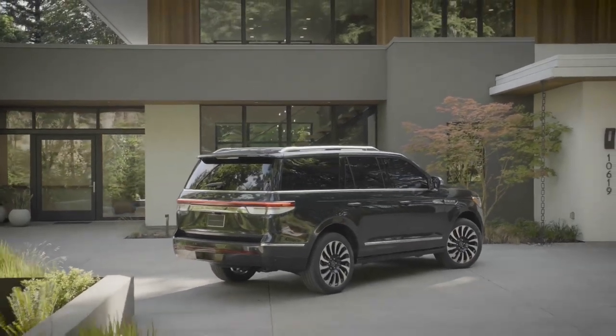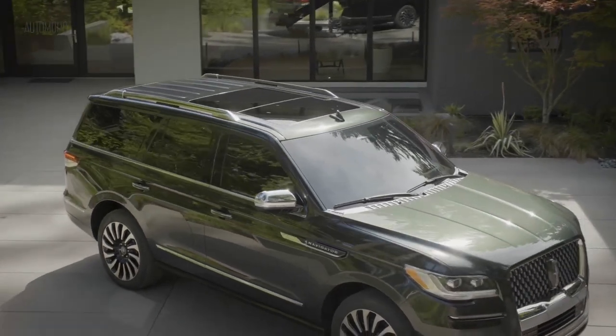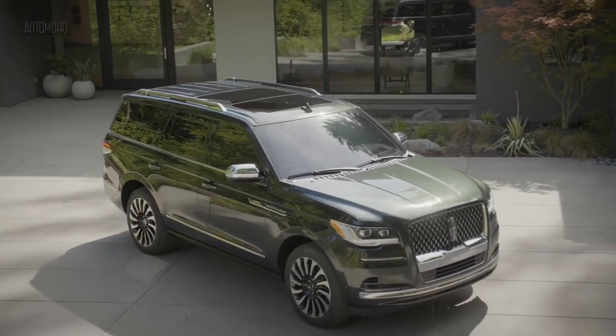Active Glide is a hands-free driving system that you can use on select highways to help reduce fatigue on long drives. Updates also include a smoother ride, refreshed styling, and new features such as ventilated second-row rear seats and a larger central infotainment touchscreen, which were all part of the 2022 update.